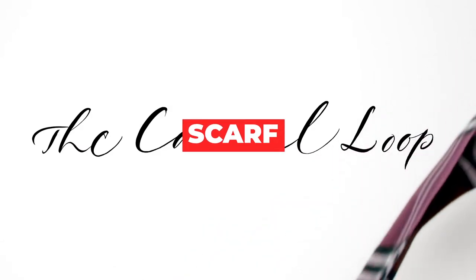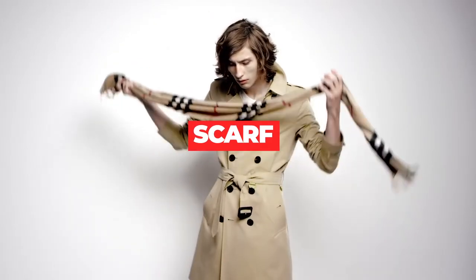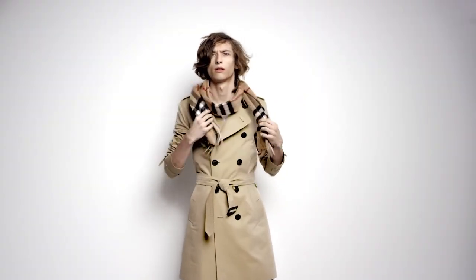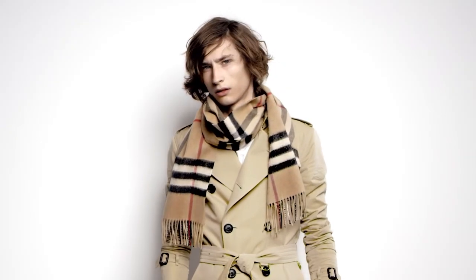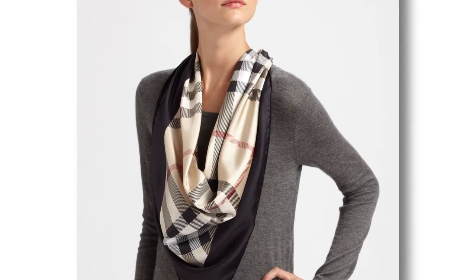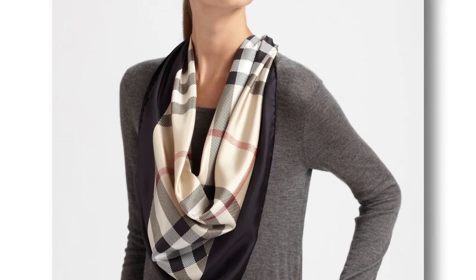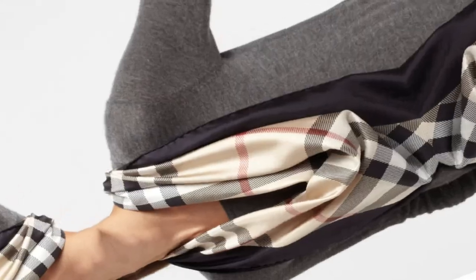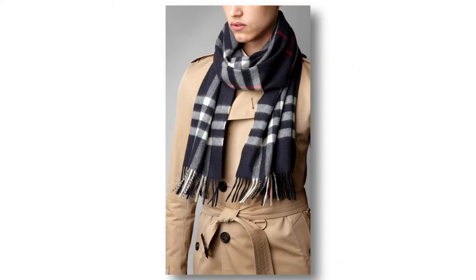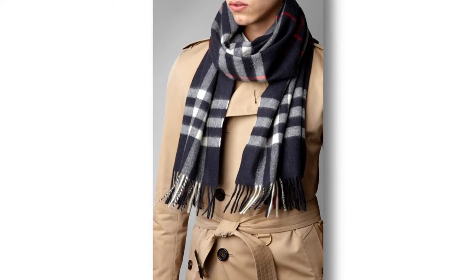Scarf. Burberry's scarves have the iconic tartan design and vintage checks. Burberry's scarves are solely manufactured in two mills in Scotland and are made from pure cashmere. The mills in Eyre and Elgin have been making Burberry scarves for over 150 years and are best known for their high-quality production. After finishing the product, they are attached with tassels to soften the cashmere scarf.